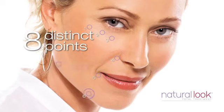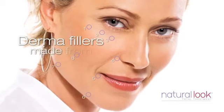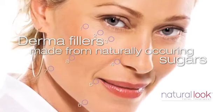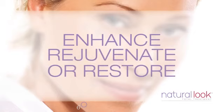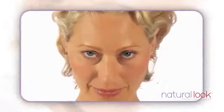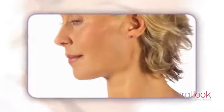All these areas influence our total look. So, what are the treatment options? Dermal fillers, including those made from naturally occurring sugars, can be used to replace volume at these key points to enhance, rejuvenate or restore structure with natural looking results. Understanding facial changes, and what's possible, means you can make the most of your natural look today and plan for tomorrow.